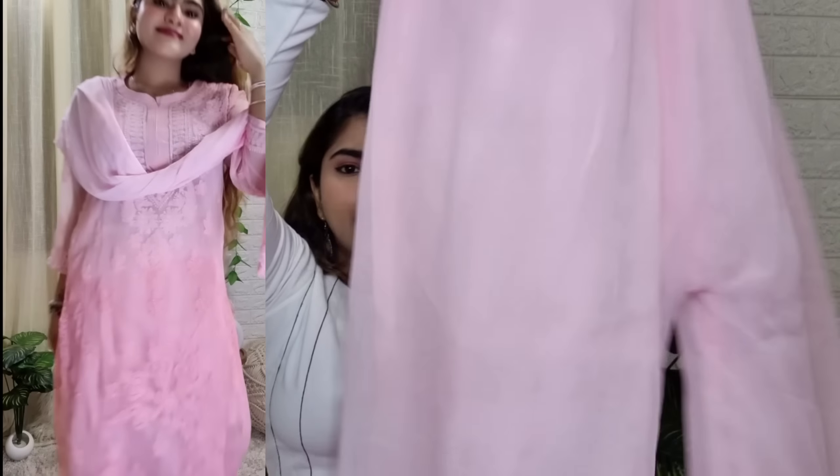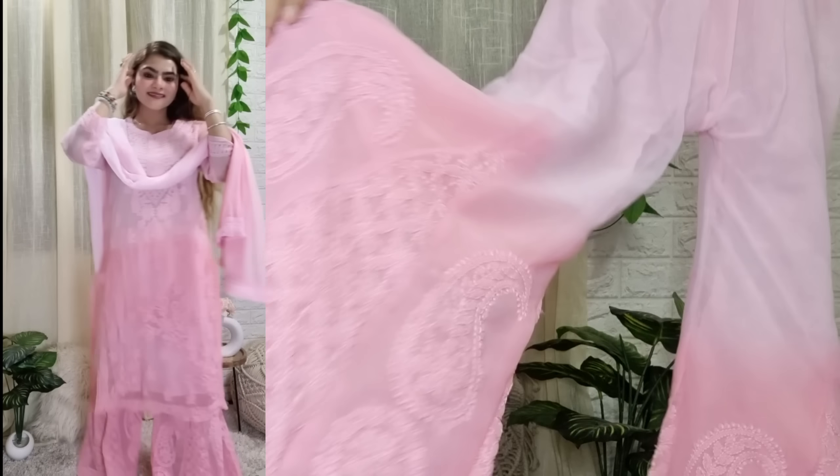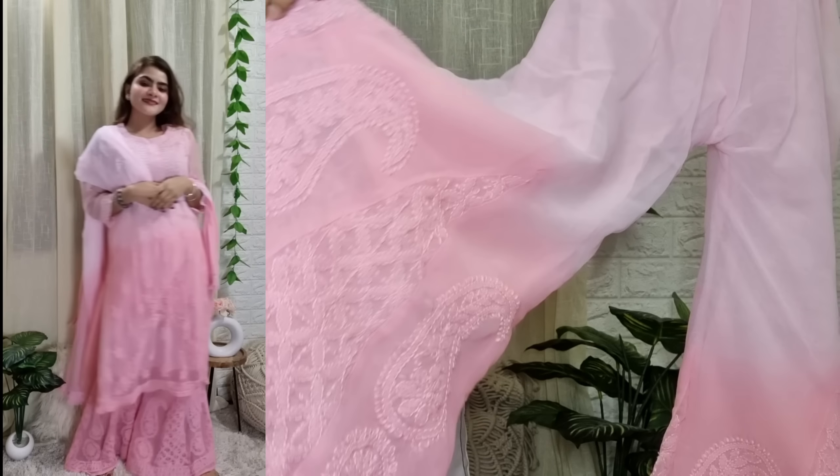It is not exactly chikankari but it is still a pretty good set. I have taken the size small.